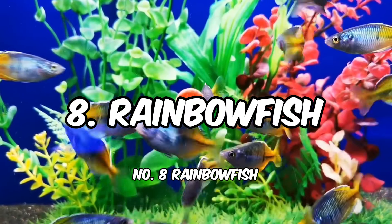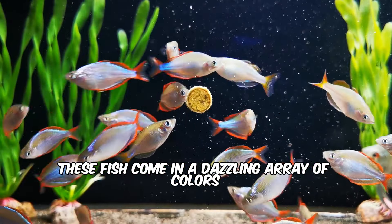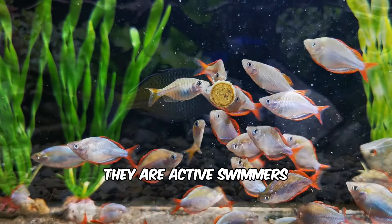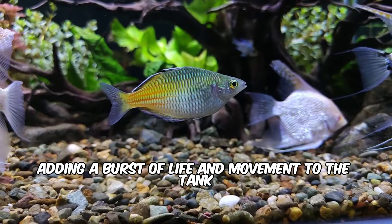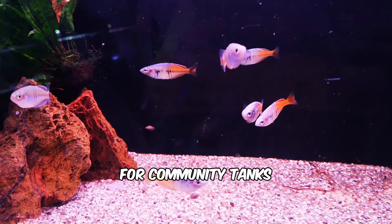Number 8: Rainbow Fish. True to their name, these fish come in a dazzling array of colors, often showcasing metallic iridescence. They are active swimmers, adding a burst of life and movement to the tank. Their peaceful nature makes them suitable for community tanks.